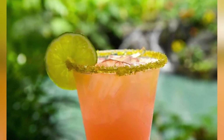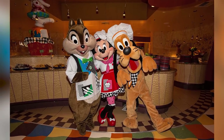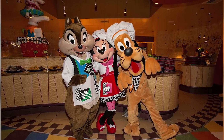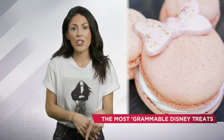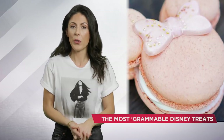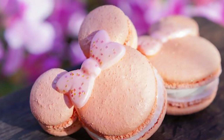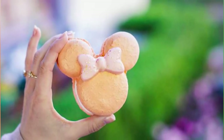But if for some crazy reason cupcakes and margaritas aren't your thing — are you okay? I'm concerned for you — Disneyland has still got you covered. If you head over to the happiest place on Earth, mosey down Main Street, and hop into the Jolly Holiday Bakery, you can get your hands on the newly released Minnie Mouse rose gold macaroon. The snack has a strawberry compote and lemon verbena buttercream. I don't even know what verbena is, but I know I want to eat one of those things like yesterday.